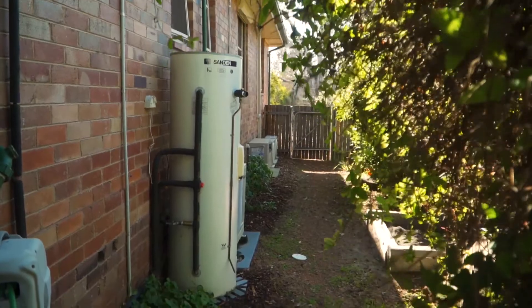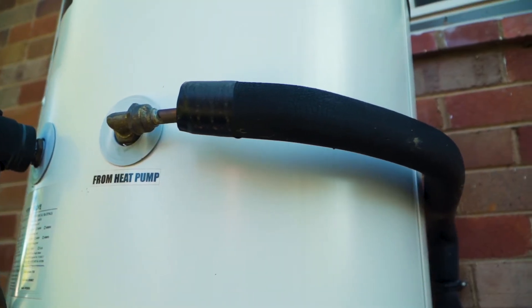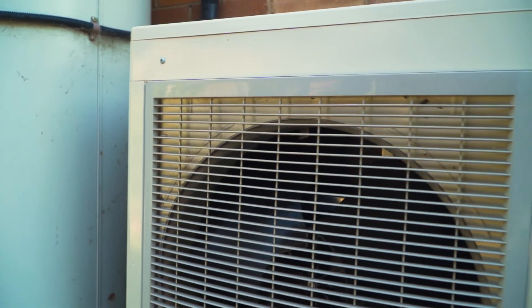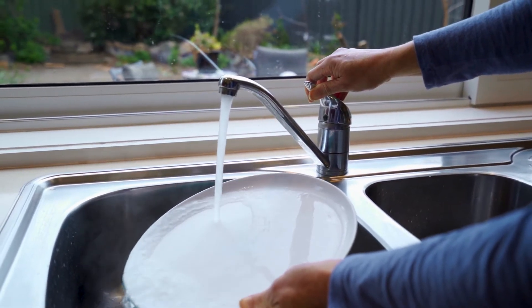Choosing the right system for your house involves a few factors, primarily the location of the existing hot water system and the positioning of that storage tank. There are several systems like the one behind me that are in two parts, where you have a heat pump system separate to the storage tank, and that gives you a bit more flexibility with installation. You can keep your storage tank inside the house and it doesn't take as much rejigging of the plumbing during installation. You may also look at how much water you're actually using and sizing your tank appropriately.